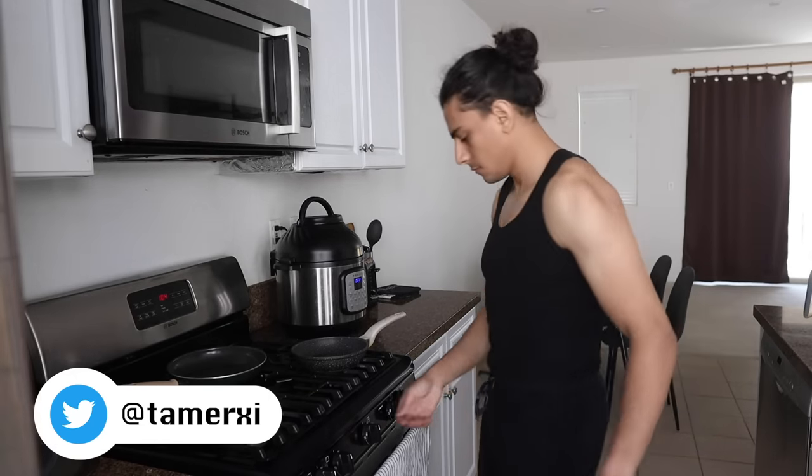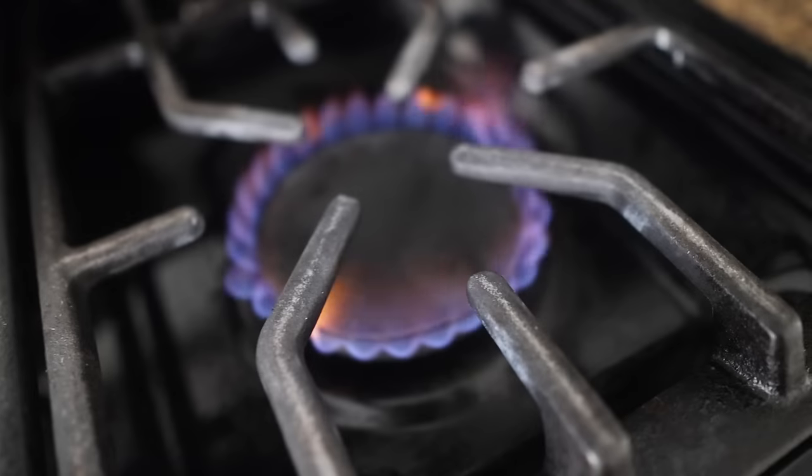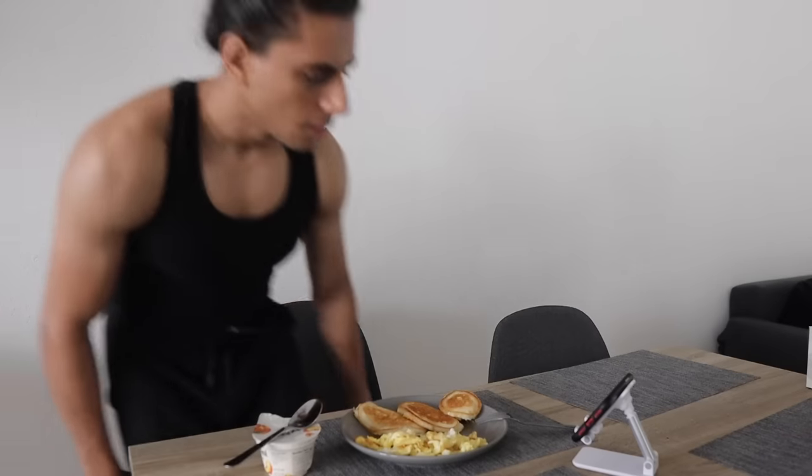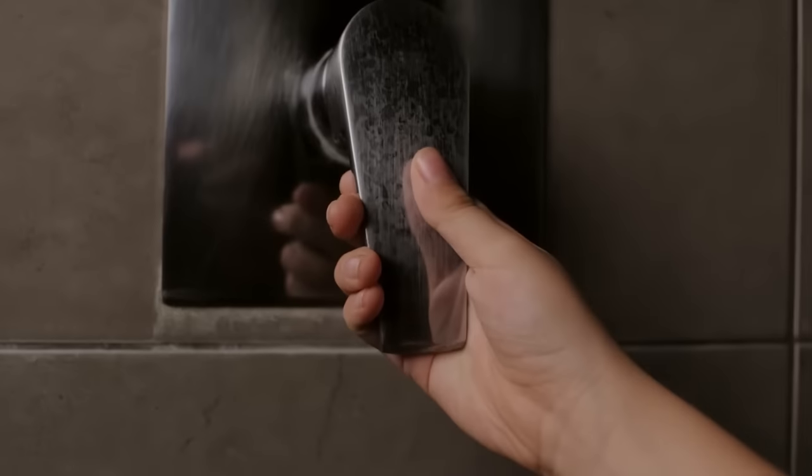I'm a creature of habit and tend to make myself the same breakfast every morning. Usually the breakfast consists of scrambled eggs, a couple of pancakes, as well as a cup of Greek yogurt. While I eat breakfast, I'll watch some YouTube videos, then I take a shower and sit at my desk to start my workday.